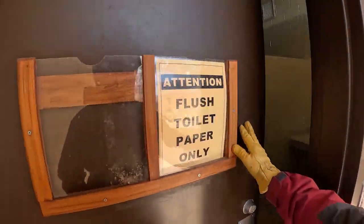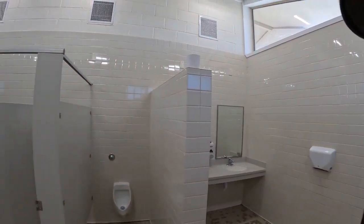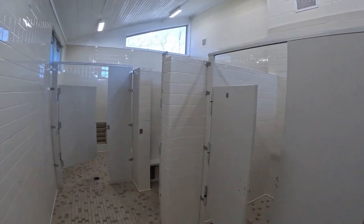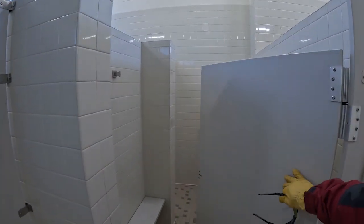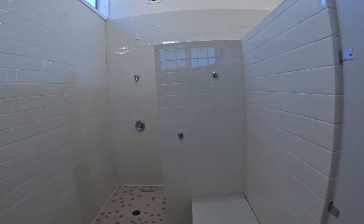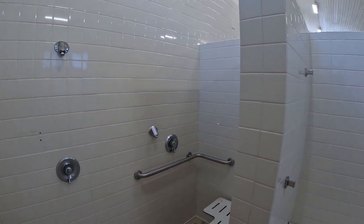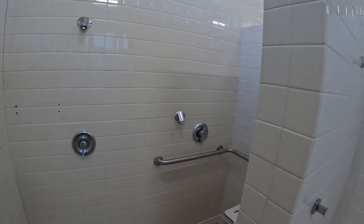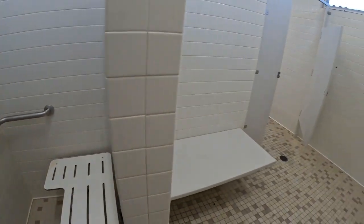Lake Whitney State Park — this is the newest of facilities. This is a modern state park bathroom: handicap accessible, wheelchair accessible, lots of space. The water is turned on.